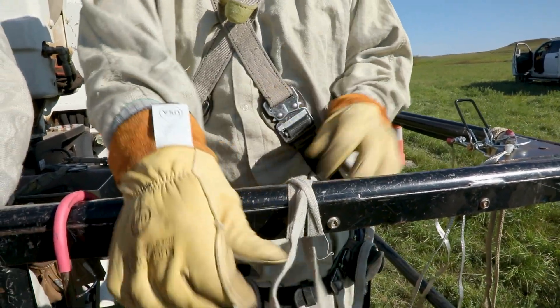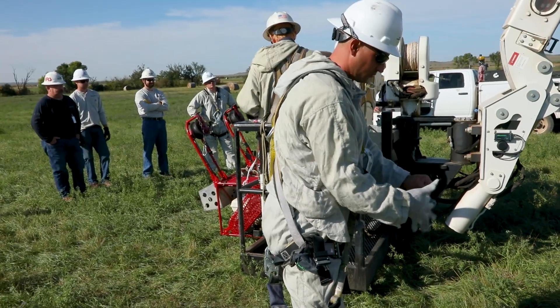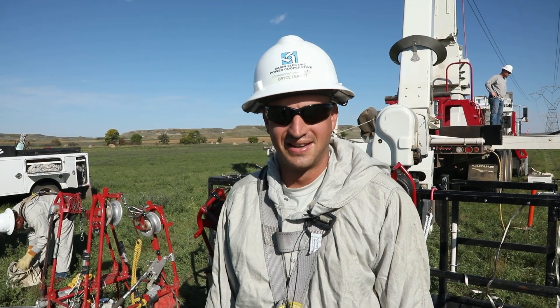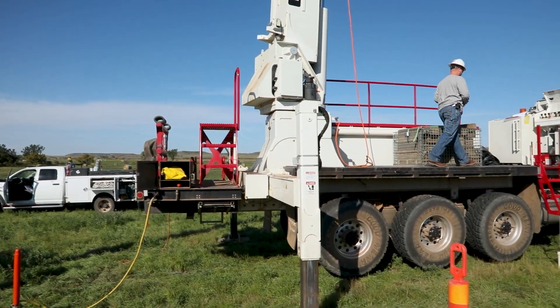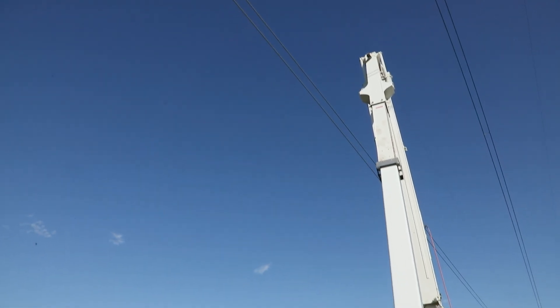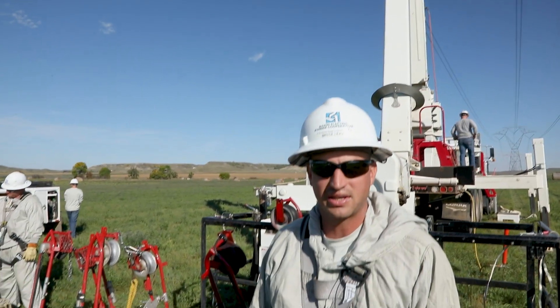Basically, if you don't have anything like this, you get kind of bit by the electricity — it hurts really bad. The truck is isolated on this boom here. It's fiberglass, so it keeps it insulated from coming back down to the ground.